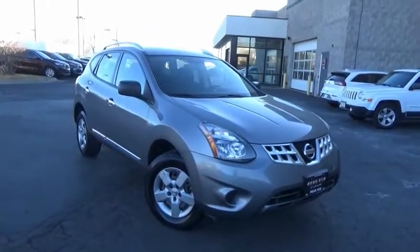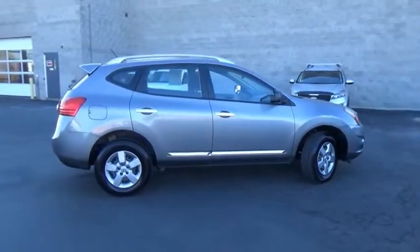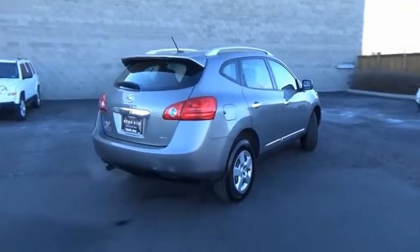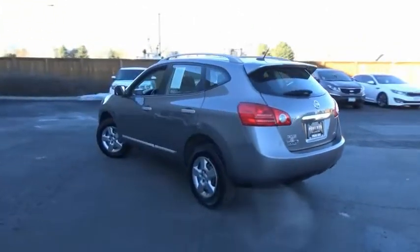Make a great choice today with the 2015 Rogue. The stylish Rogue gets 27 miles per gallon and still boasts nearly 58 cubic feet of cargo space. With a 5-star side impact safety rating and confident handling, the Rogue is more than you expect and everything you deserve.